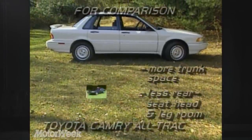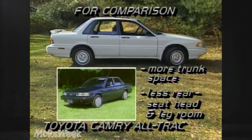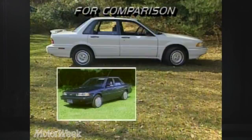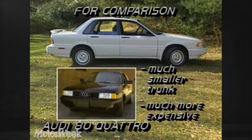For comparison, the all-wheel-drive Toyota Camry All-Trac has more trunk space but less rear-seat head and legroom. A Camry equipped like our Gallant test car is also $1,000 less expensive, but the Toyota lacks the Mitsubishi's sporting pretensions. Audi's all-wheel-drive 80 Quattro is much more of a sports sedan than the Gallant, offering a better-feeling shifter and better acceleration, but it has an even smaller trunk and costs about $4,500 more.